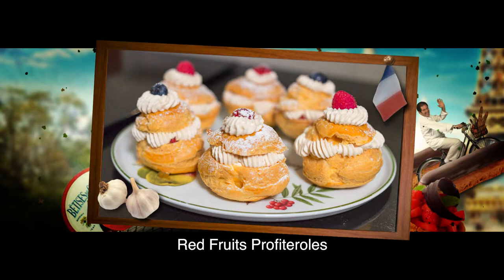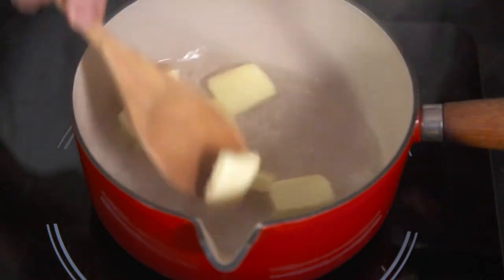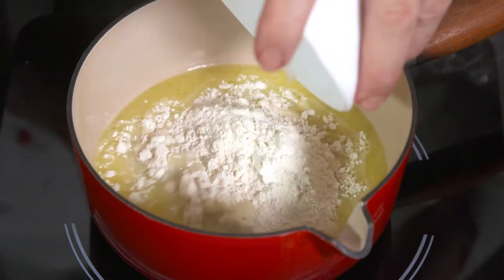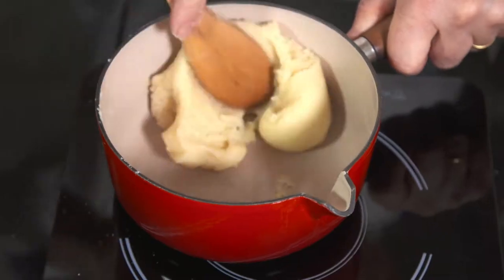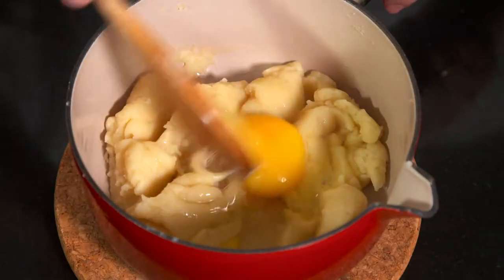Profiteroles with red fruits are a very popular Parisian dessert. I place 50 grams of butter to melt in half a cup of simmering water. I mix in 80 grams of plain flour and stir vigorously until the dough forms a smooth mixture.